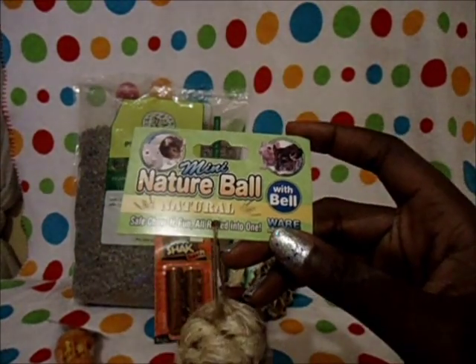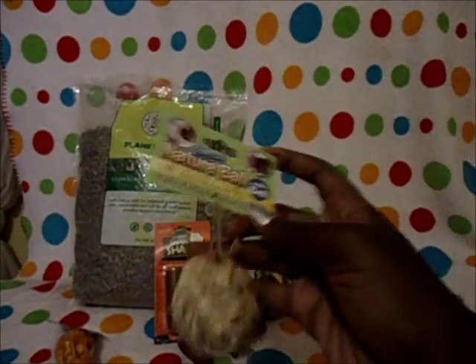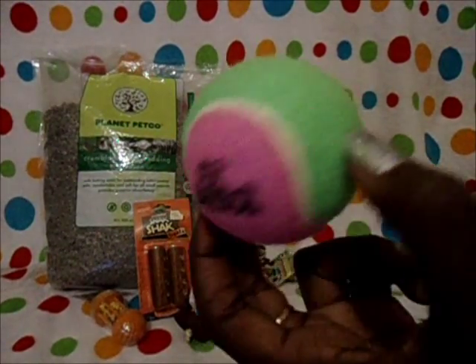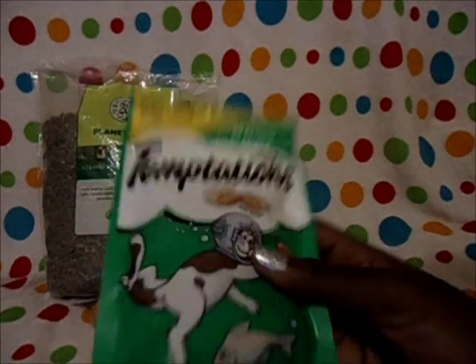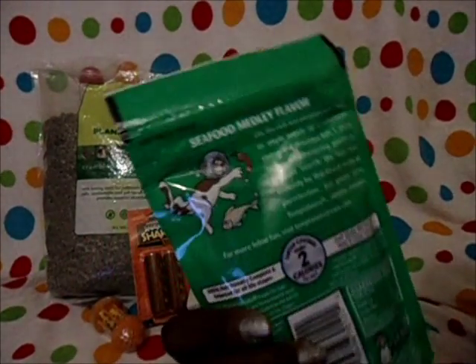The one thing I got for the gerbils was the Mini Nature Ball with Bell — it's got a little bell inside of it and it's just sisal fibers. The next thing was a Petco tennis ball for dogs. For the cat I got Whiskas Temptations Seafood Medley, and I'm also going to give the hamster Shiloh a couple of these, but this is mainly for the cat.